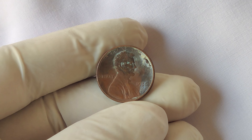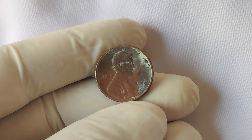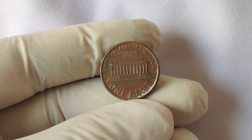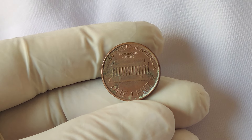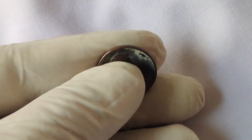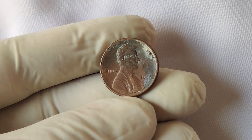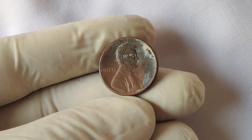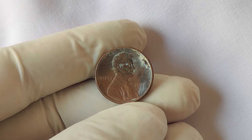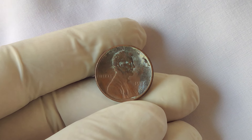So you think you've found one of these million dollar pennies — now what? The first thing you'll want to do is get it authenticated and graded by a professional coin grading service, like PCGS or NGC. They will examine the coin and assign it a grade based on its condition, which will help you understand how much it might be worth. Once your coin is graded, you can start exploring your selling options: auction it off at a specialized coin auction, list it on an online platform like eBay, or consult with a reputable coin dealer.